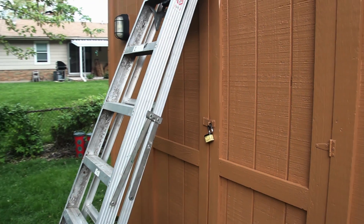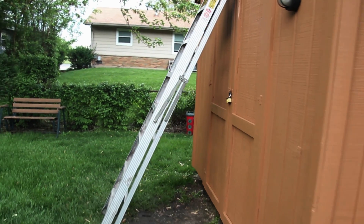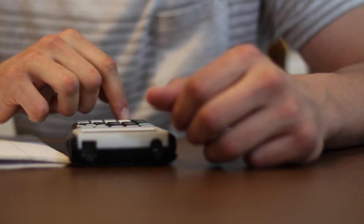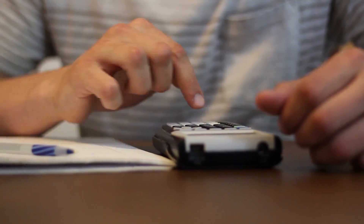Now let's move on to some trig. Imagine there's a ten-foot-tall ladder and it's leaning against the shed at a sixty-degree angle. What is the distance between the base of the ladder and the shed? The distance is five feet. That's right.